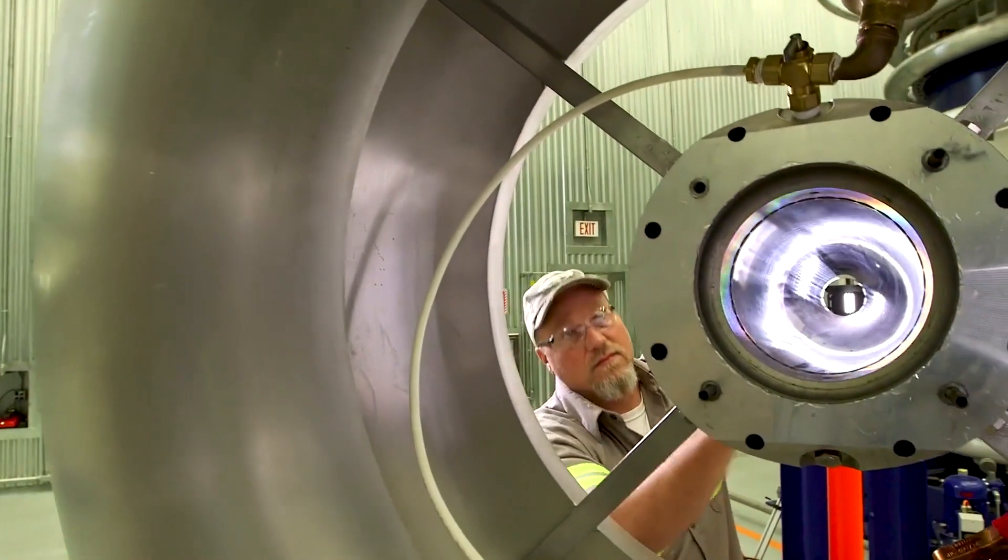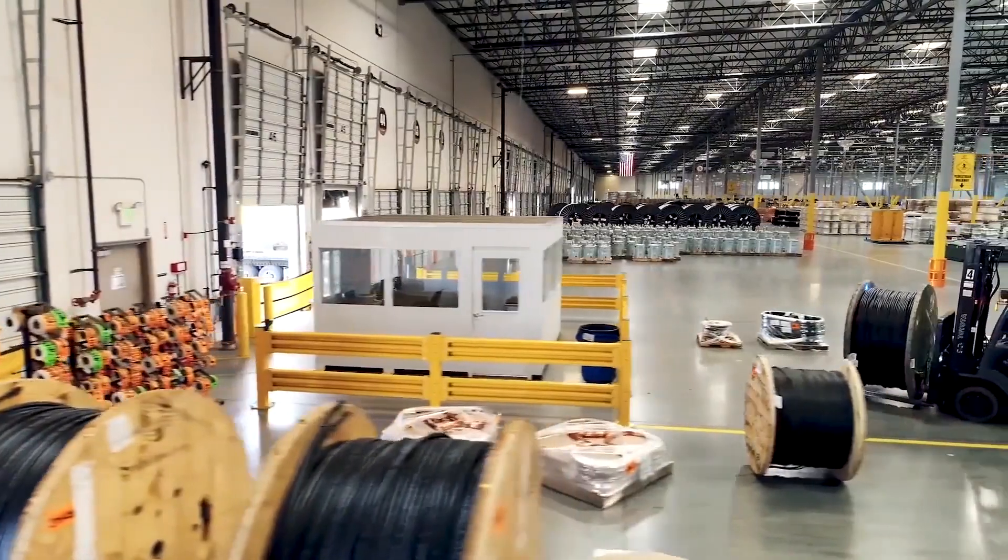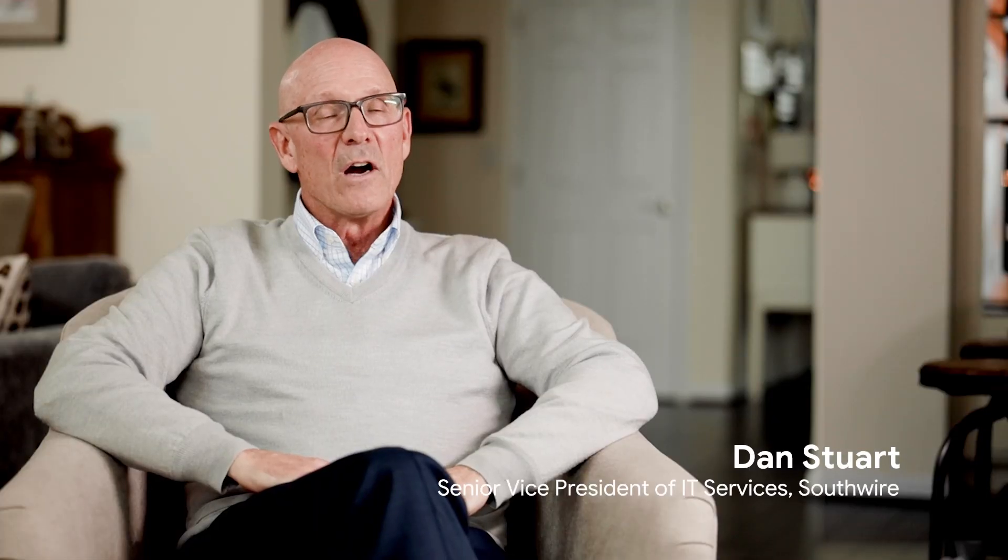Southwire is a 70-year-old manufacturing company of wire and cable. We're the number one wire and cable producer in the U.S., third in the world. SAP is used as the backbone of our entire manufacturing operations.